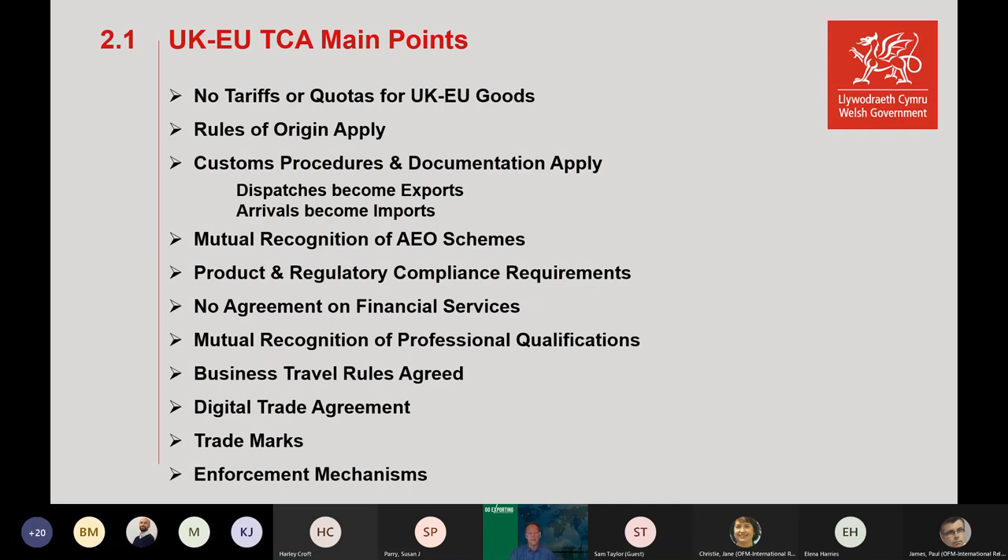It's the first EU trade agreement to include a digital trade agreement. The EU has accepted that UK GDPR is equivalent to the EU's — that was just recently agreed. Trademarks: we've incorporated EU trademarks into UK law. The agreement includes an enforcement mechanism, so if either side does something the other doesn't like, there's a way of rectifying that — and we may reach that situation with Northern Ireland, as we extended relaxed regulations until 2023 for supermarkets, which the EU is unhappy about and is threatening legal action.